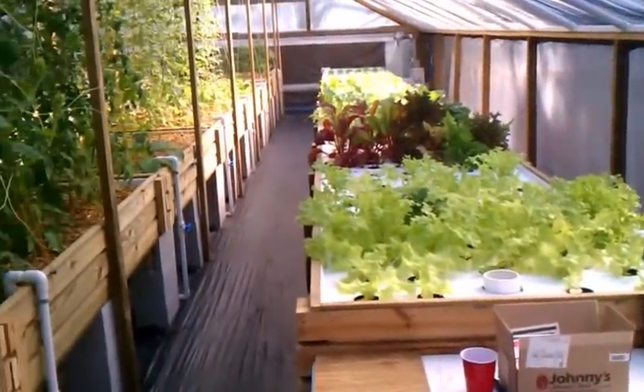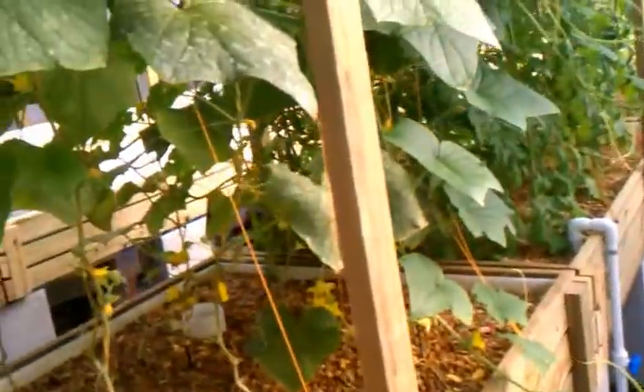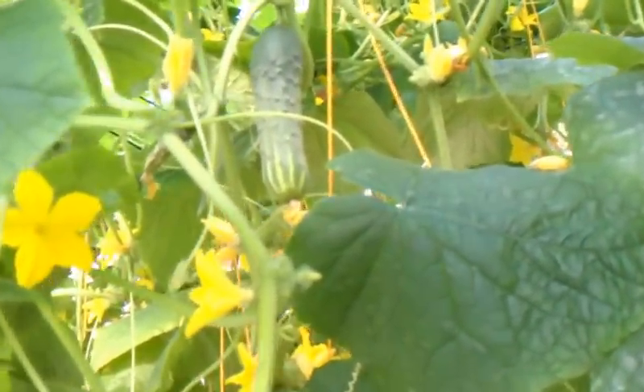There's a bunch of lettuce we've got going on. And we've got one big cucumber over there.